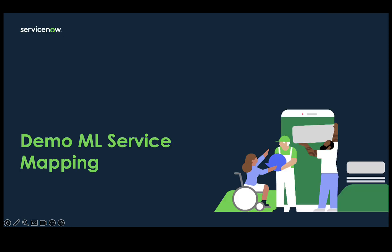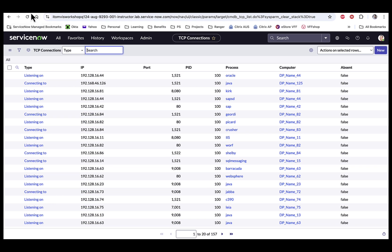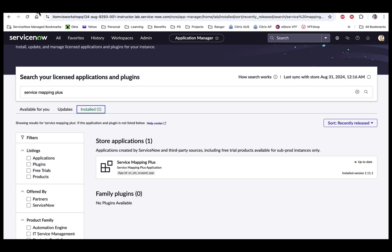Let's have a quick look into ML service mapping through this demo. ServiceNow Service Mapping Plus is included as a value-added solution to item visibility, so this plugin is required for us to start using ML service mapping. Since 2021, all the innovations have been delivered in this Service Mapping Plus store app. This store app is regularly updated, so please check your instance regularly and take advantage of the latest features.